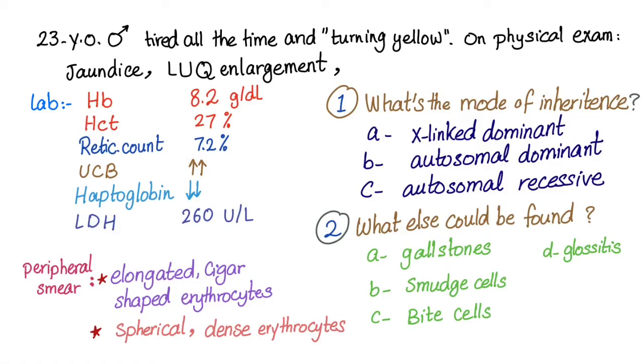Let's answer this case: a 23-year-old male feels tired all the time and says he is turning yellow. On physical exam there is jaundice and left upper quadrant enlargement — possibly splenomegaly. Lab results show hemoglobin of 8.2 (low), hematocrit of 27 (low), reticulocyte count of 7.2 (way too high), and unconjugated bilirubin is high.